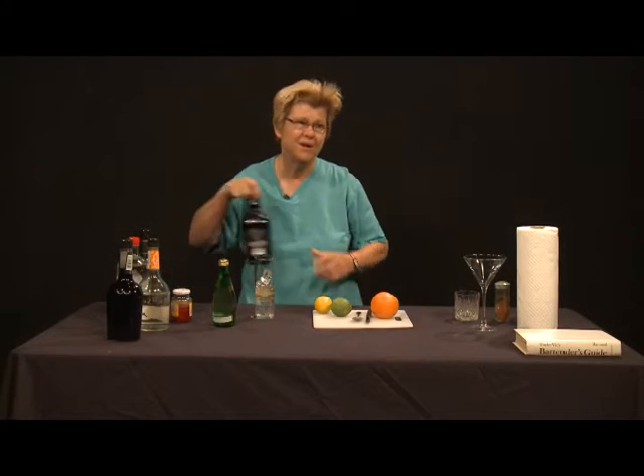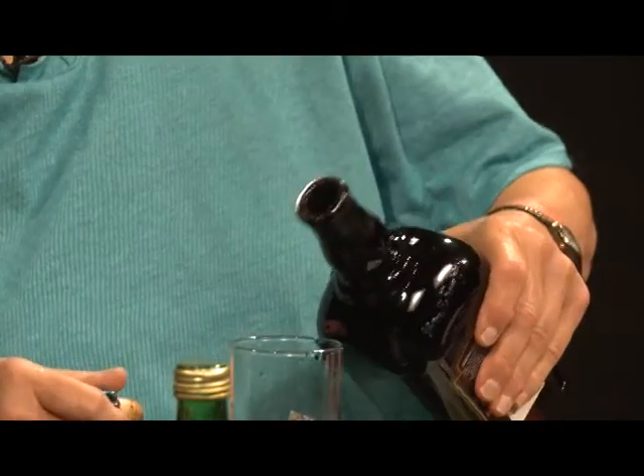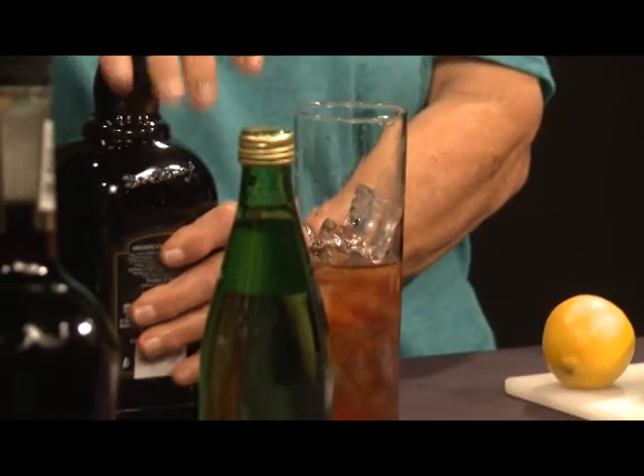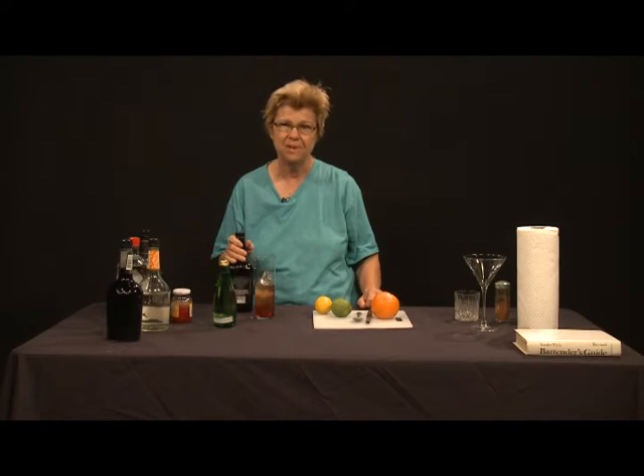A very important ingredient: we need to use some sort of a cherry cordial or liqueur. This is cherry Heering, which is made in Denmark, and the flavor is absolutely superlative. I think it marries very well with the other ingredients in a Singapore Sling. So I'm going to put some of the cherry Heering in here — it will help give it a pretty color. If you choose to use crème de cassis, you can, but with cherry Heering you don't really need it.